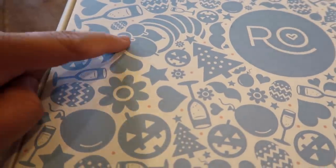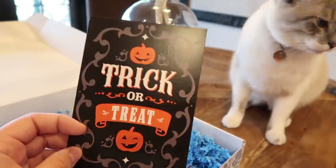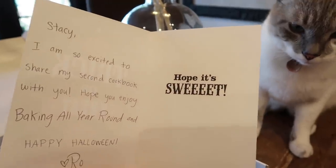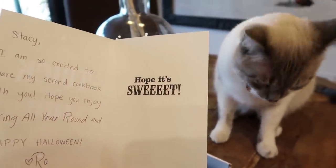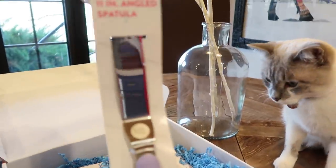This is so cute — look at the little cornucopia. Trick or treat! The note says: 'Stacy, I am so excited to share my second cookbook with you. Hope you enjoy Baking All Year Round and happy Halloween. Love, Ro.' Oh, thank you so much. I got another spatula.